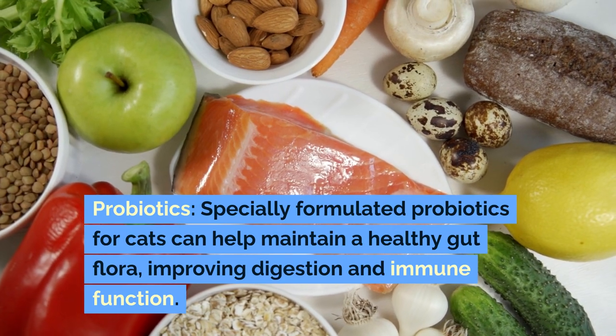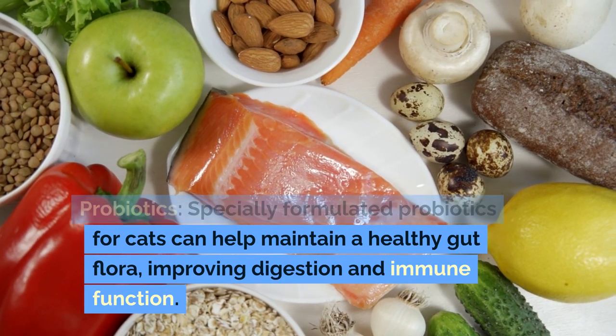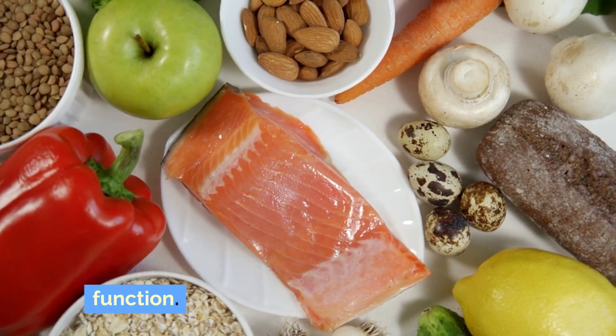Probiotics: specially formulated probiotics for cats can help maintain a healthy gut flora, improving digestion and immune function.